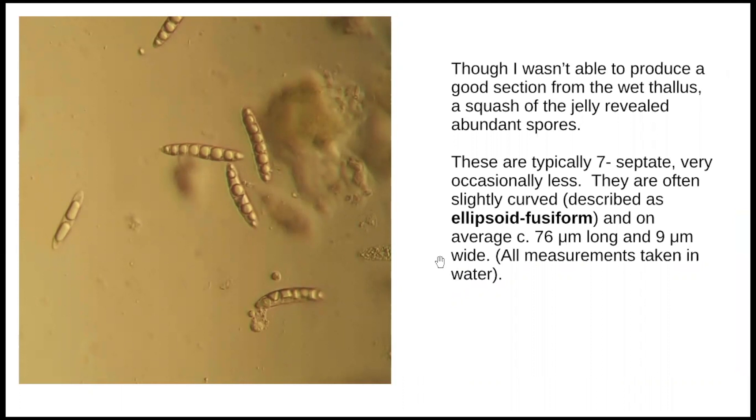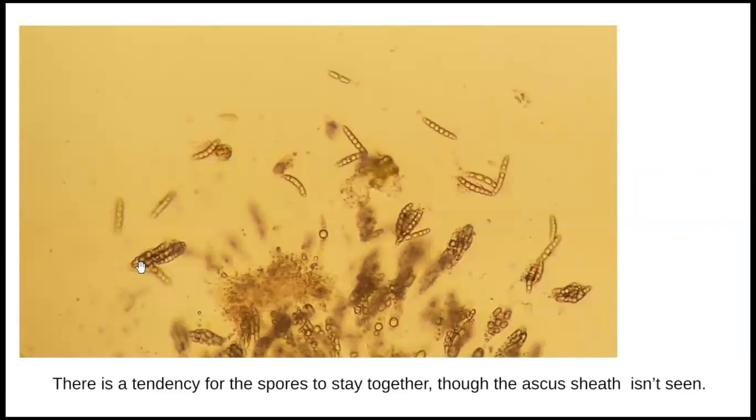I didn't have the method to take a very good section, but looking inside and squashing some of the jelly in water, there were quite a lot of spores. Now at last I could follow Dobson and say these are septate spores - typically with seven septa, which are the dividers, and eight cells. They're slightly curved, slightly sausage-shaped - described as ellipsoid fusiform - and I have measurements taken in water. They seem to hold together in places, though I couldn't see any enclosing ascus from this photo.